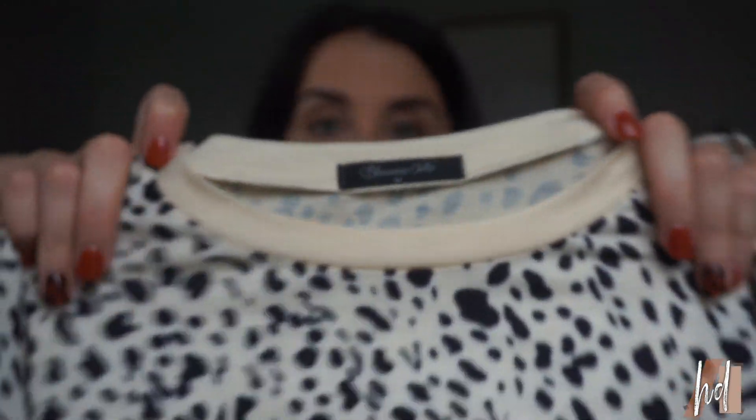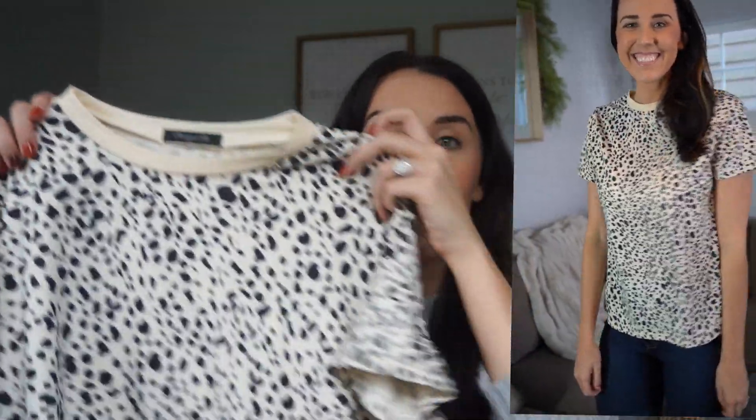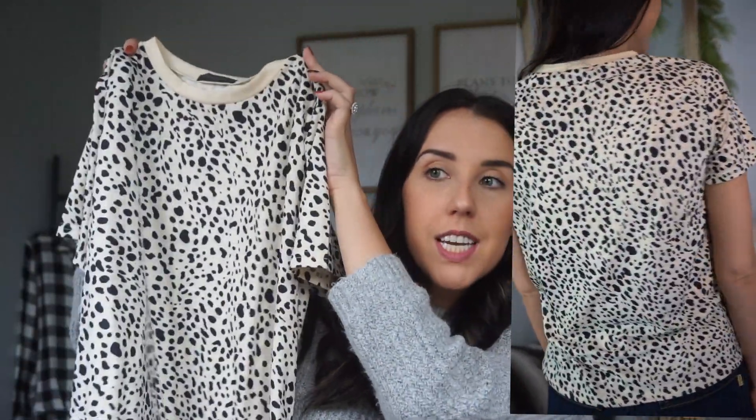Moving on to clothing — I love this leopard print shirt. It's from the brand Blooming Jelly and I got a size medium. It's just a basic nude tee with leopard print on it, and you guys know how much I love leopard print. I think this would be so cute with some ripped jeans and even my nude shoes that I just got. You could even pair a hat with it. This is such a basic cute shirt to add to your collection and it seems like really good quality as well.